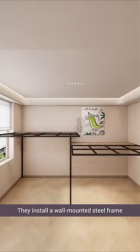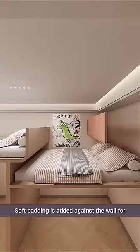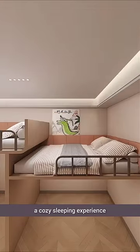They install a wall-mounted steel frame for a suspended bed, topped with thick mattresses for ultimate comfort. Soft padding is added against the wall for a cozy sleeping experience.